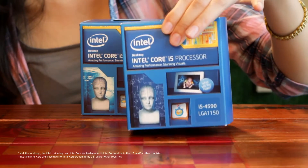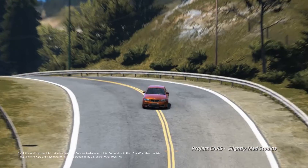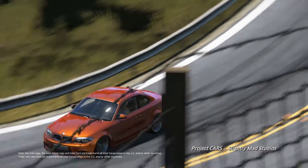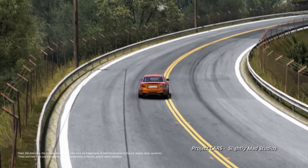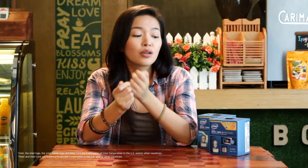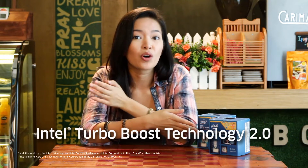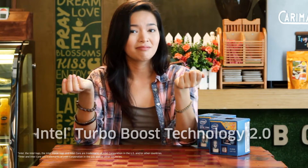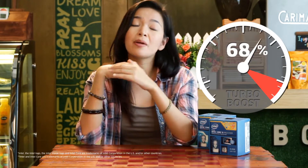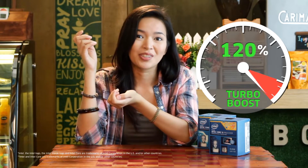Then we have the Intel Core i5, which is more like luxury cars today. It can do what every car can, with the added perks of making your driving experience fast, comfortable, and enjoyable. It delivers a whole new degree of performance. You won't encounter any bumps in multimedia creation. Gaming and multitasking will be a breeze. Turbo Boost, a feature inside the Intel Core i5, is very handy when you need that extra power and speed. It's like your car automatically goes a gear higher when you need that extra push.